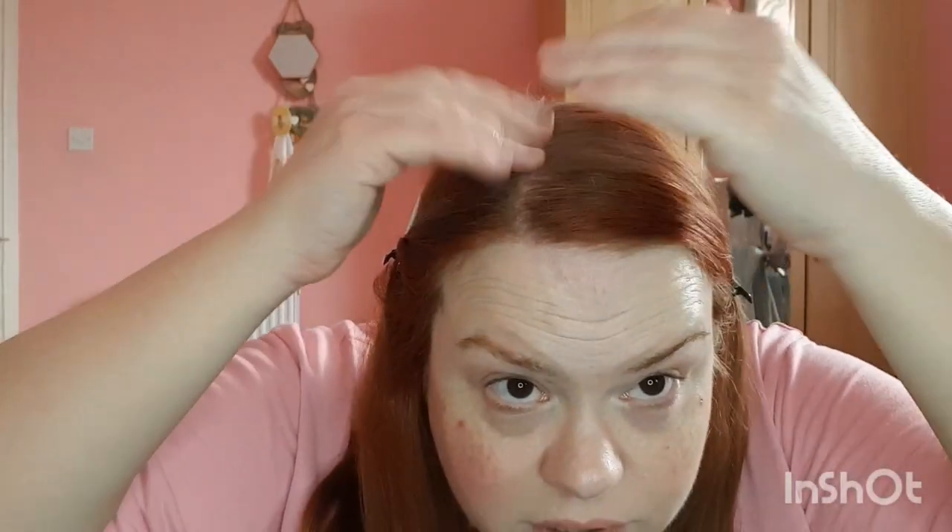My hair is totally fading — I don't know if you can see, look how light it's getting. It's weird because look, there's my roots, it's not exactly coming through. I've just put dry shampoo on.